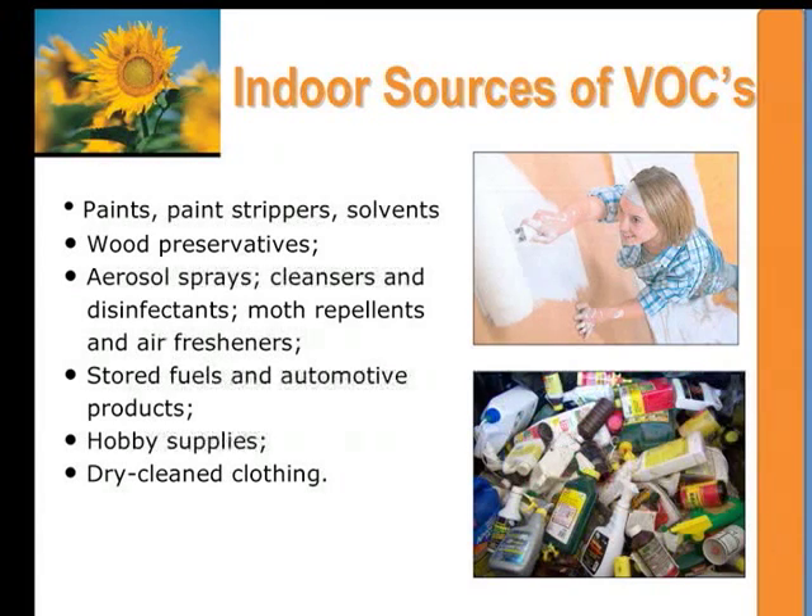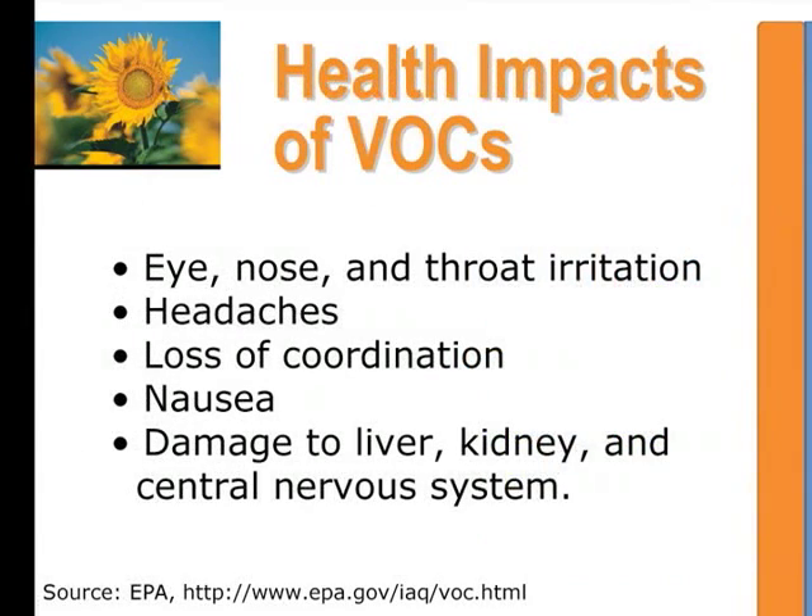Indoor sources of VOCs are very widespread. They include all kinds of paints and solvents, wood preservatives, aerosol sprays and cleaning agents, air fresheners, stored fuel or automotive products, hobby supplies, and even dry-cleaned clothes can give off these compounds. Health impacts of VOCs include irritation of the eyes, nose, and throat. They can cause nausea or loss of coordination, and at higher levels can contribute to liver and kidney damage and even damage to the central nervous system.